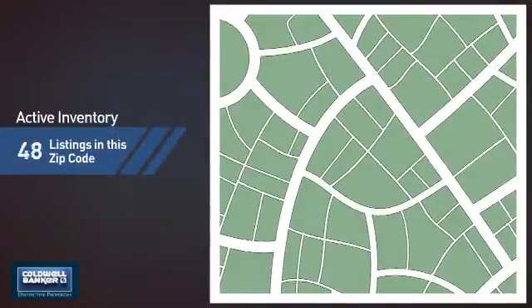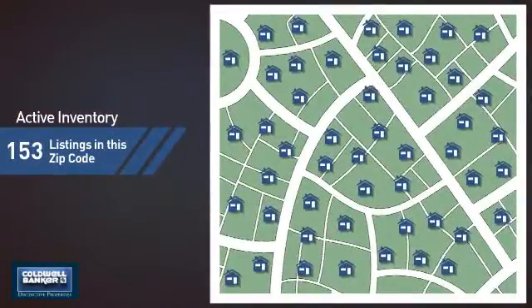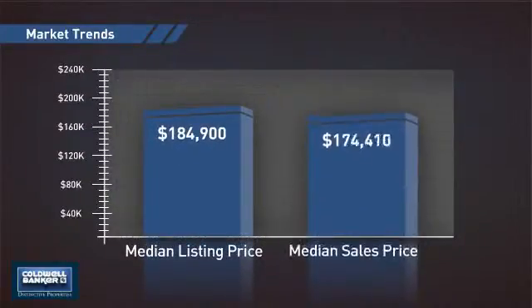Wondering how it stacks up against the competition? There are now just over 150 homes on the market within this zip code, with a median list price of just over $180,000 and a median sale price of just under $180,000.